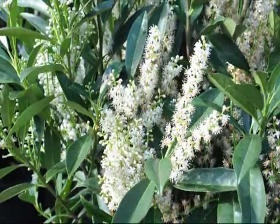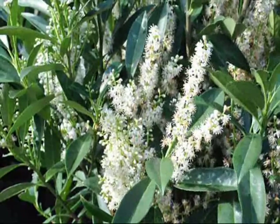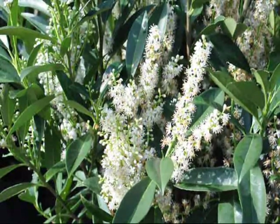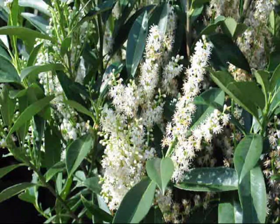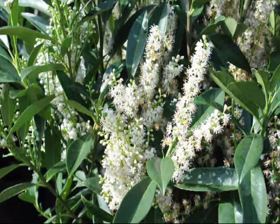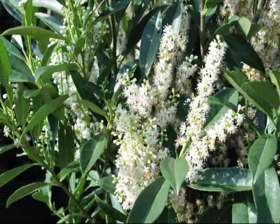These are cherry laurels. They're great for a screen or buffer, growing upright to about eight feet. It's an evergreen with nice white flowers in the springtime. It grows in a protected area to zone six. We have these here at Highland Hill Farm on Route 313 in Fountainville, and you can see the honeybees do like it.